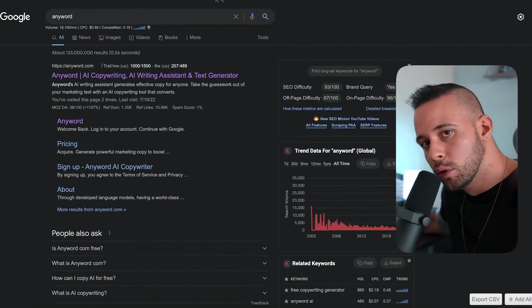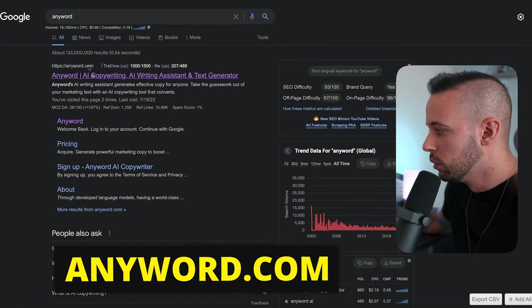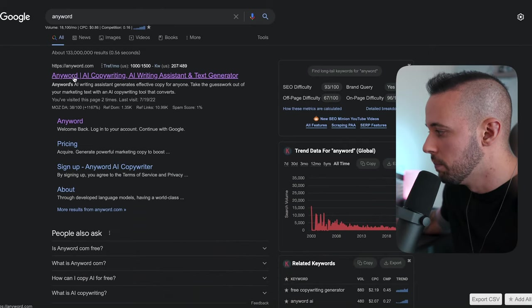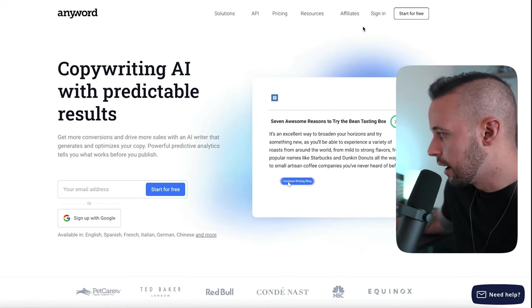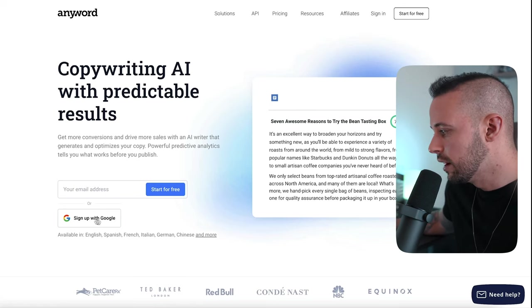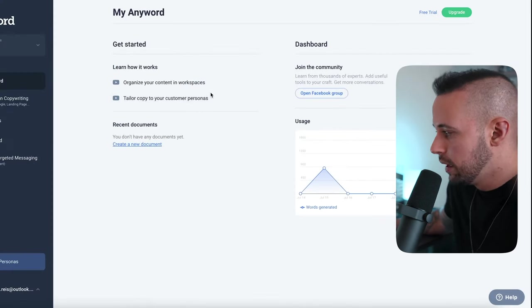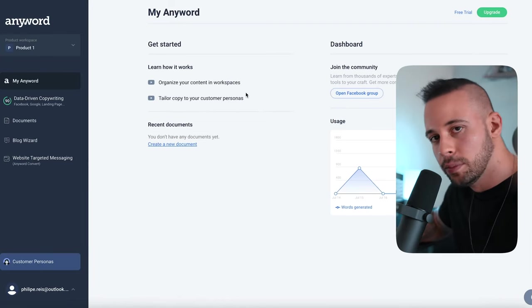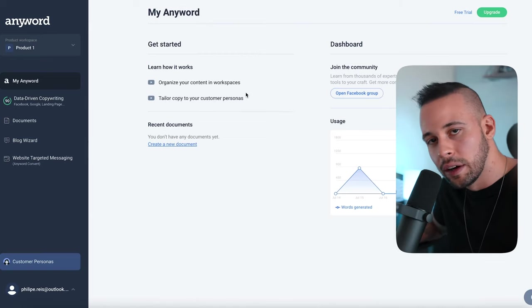The second website you want to go to is called AnyWord — just type that in Google and go to AnyWord.com. You need to create an account. You can sign up with Google, or if you don't have one, just start for free and register with a username, email, and password. It's really, really easy and you don't have to pay anything.